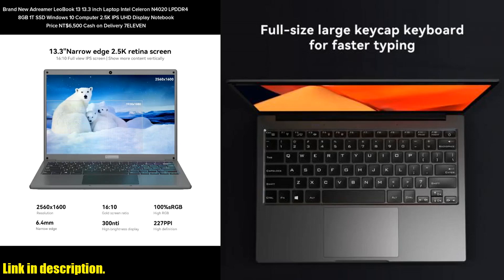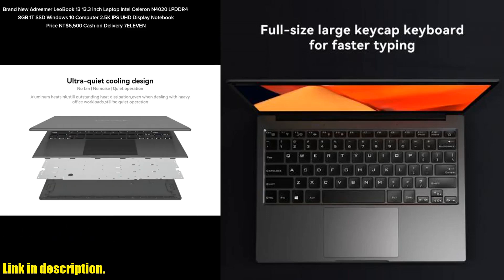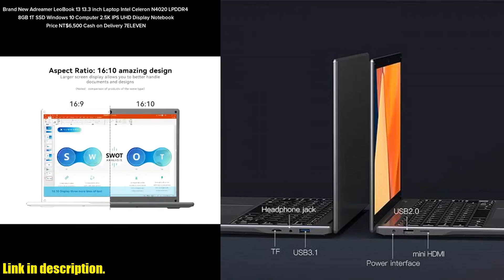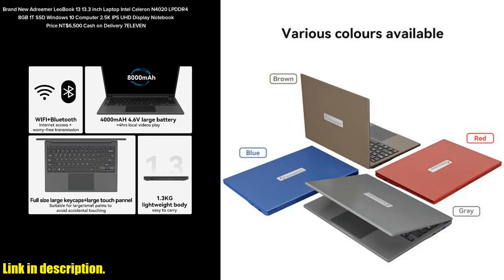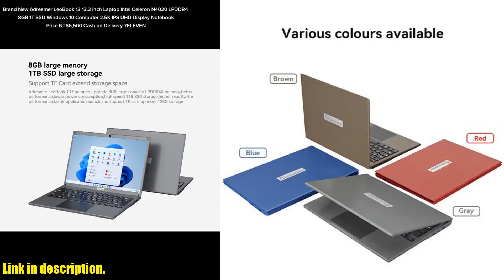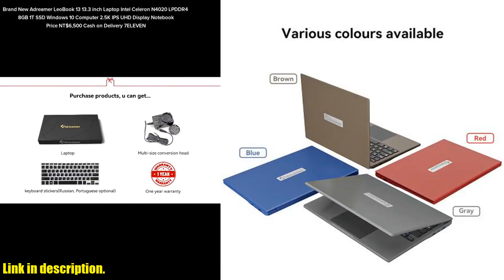Let's start with the display — a stunning 13.3-inch Retina IPS screen that boasts a resolution of 2560x1600, providing you with a crystal clear and immersive viewing experience. The narrow-edge design and 16:10 aspect ratio allow you to see more content vertically, making it perfect for both work and entertainment.